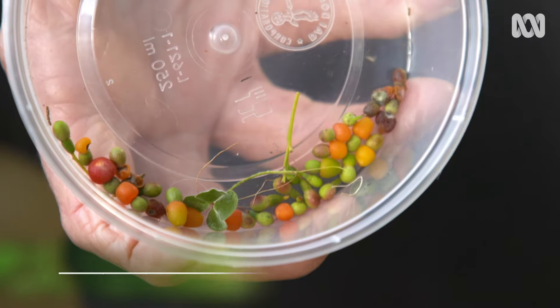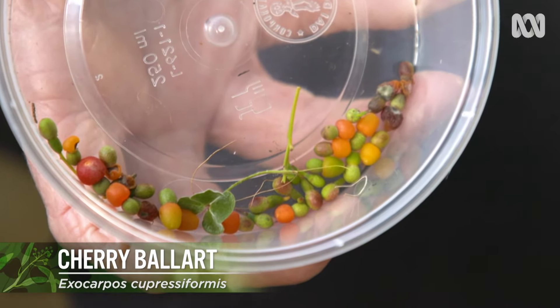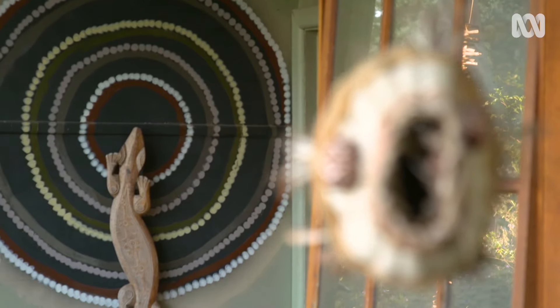These are the little berries off the cherry ballart. I picked these yesterday. The cherry ballart is a hemiparasitic tree and it grows all around here. But we see this as a sacred tree, or sacred leaves, because the little tree has to attach to a big tree — and it's like children have to be taught or helped or looked after by the adults. It represents community in that you've got to work together.